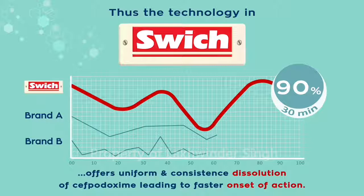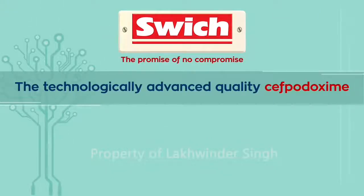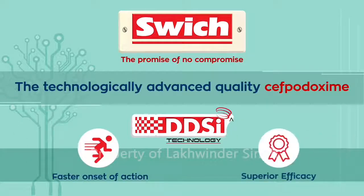Therefore, all Cephpadoxime are not SWITCH. Prescribe SWITCH — the technologically advanced quality Cephpadoxime with unique DDSI technology — which offers faster onset of action and superior efficacy.